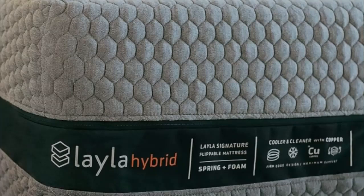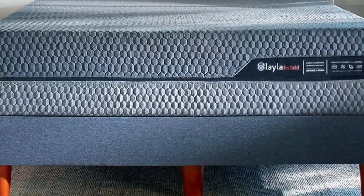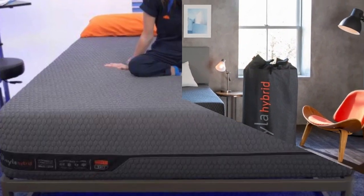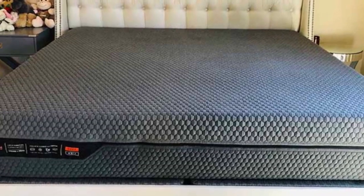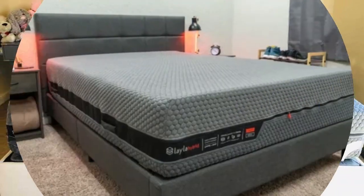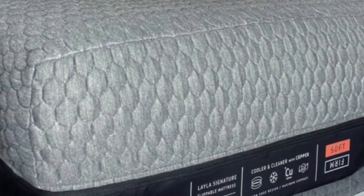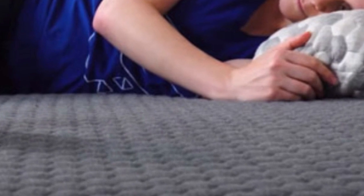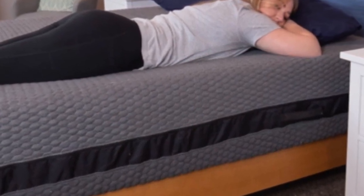The medium-soft side features a 2.5-inch memory foam comfort layer followed by 2 inches of zoned transitional polyfoam, providing deep cushioning with a cloud-like floating feel. The firmer side features thinner layers of the same materials for some conforming but stronger overall support. Cooling copper gel is infused into the memory foam to offset heat retention. The shared pocketed coil support core uses thicker coils beneath the midsection to push back against extra weight in the chest, stomach, and hips, while thinner coils cradle lighter areas. The reinforced perimeter reduces sinkage along the edges, and coil airflow contributes to excellent temperature control. The mattress is competitively priced, with free ground shipping in the contiguous U.S.